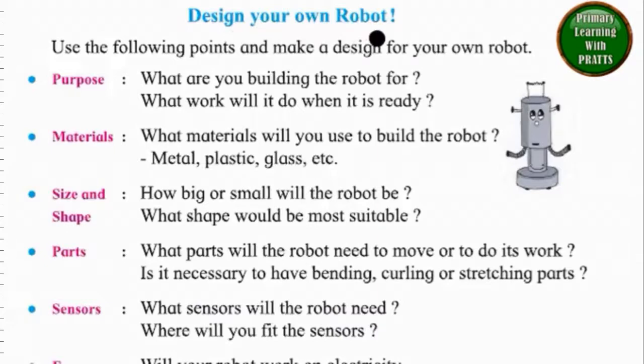Design your own robot. Use the following points and make a design for your own robot. Purpose: What are you building the robot for? What work will it do when it is ready? Materials: What materials will you use to build the robot? Metal, plastic, glass, etc. Size and shape: How big or small will the robot be?